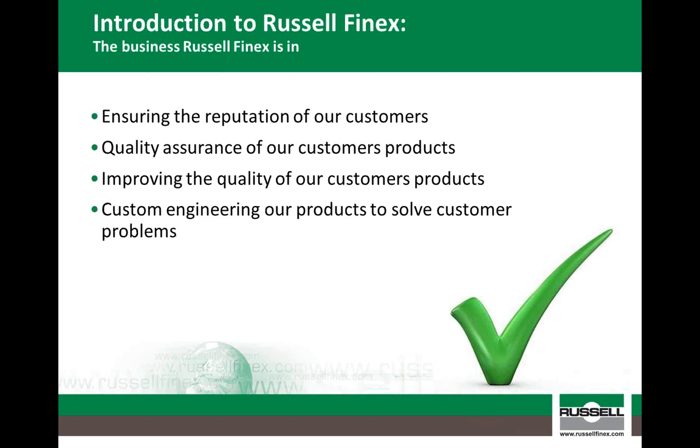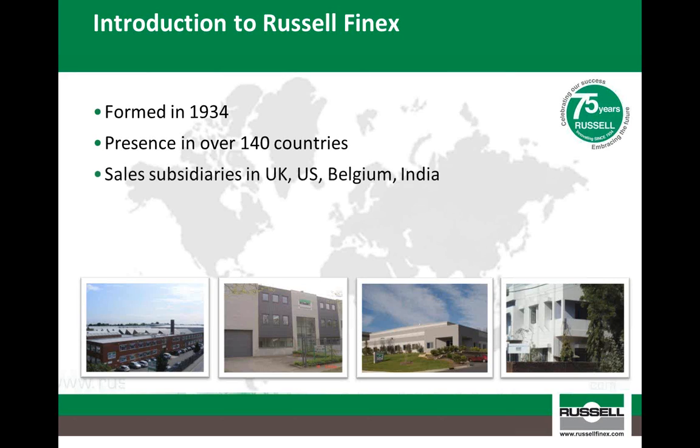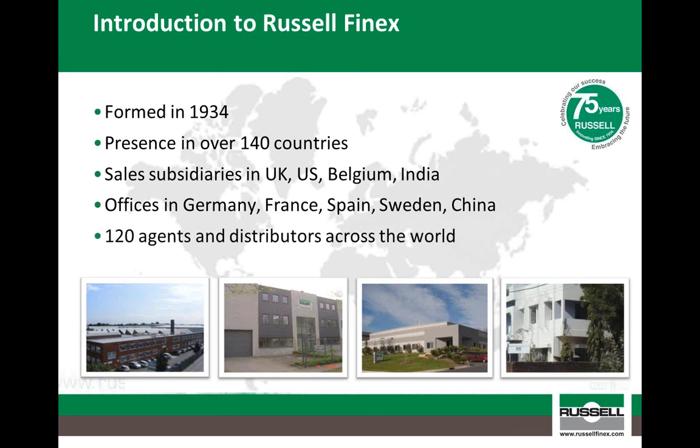Many people see Russell Finex as a supplier of sieves and filters. However, we see our products slightly differently — safeguarding our customers' reputations and their products, as well as engineering customised screening solutions to meet their exact requirements. Russell Finex was first established in 1934 and is a leading manufacturer of sieving and filtration solutions supplied to over 140 countries across the world. We have four main subsidiaries in the UK, US, Belgium and India, and sales offices in Germany, France, Spain, Sweden and China, working with over 120 agents and distributors across the world.